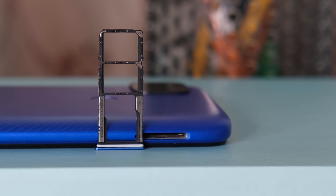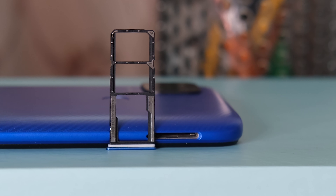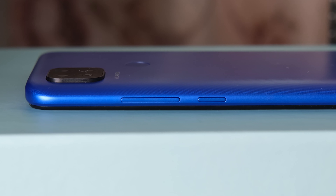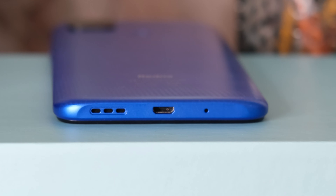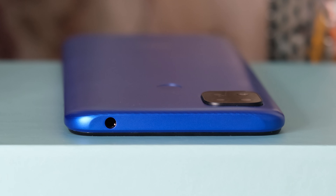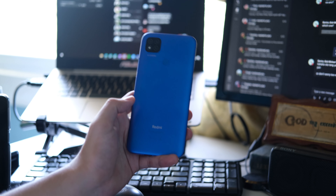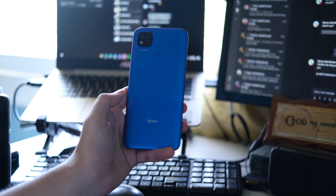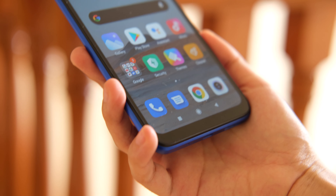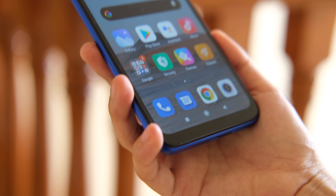There's a bit of texture to it and you need not worry about smudges since it's not glossy. On the left side, we have the triple card tray with dedicated slots for two nano SIM cards and a microSD card. On the right, we have the volume rocker and power button. The bottom part contains the micro USB port, microphone, and loudspeaker, while up top we get the 3.5mm headphone jack. The Redmi 9C is one chunky and hefty smartphone — quite tall and wide too, but the overall feel is robust and still comfortable to hold thanks to the matte finish on the back panel and the curvature on the sides.